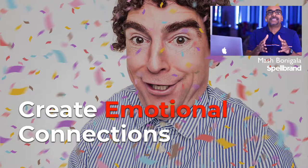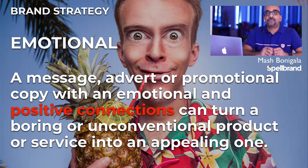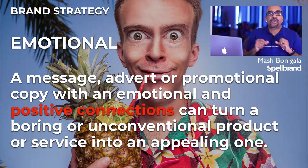Create emotional connections. A message, advert, or promotional copy with an emotional and positive connection can turn a boring or unconventional product or service into an appealing one. Watch this advert in which Belden created a unique experiment that showcases their product without being in your face and would make you smile by the end of it.